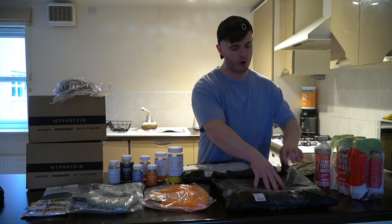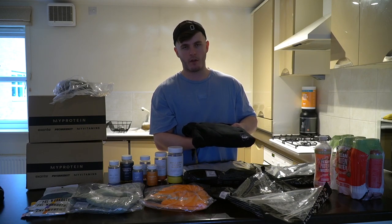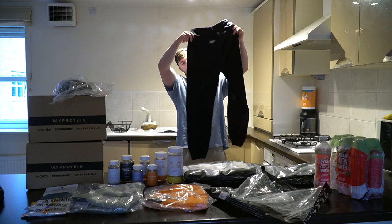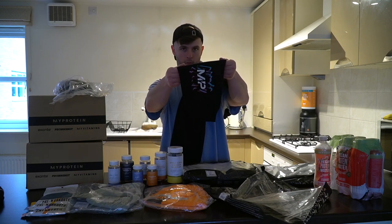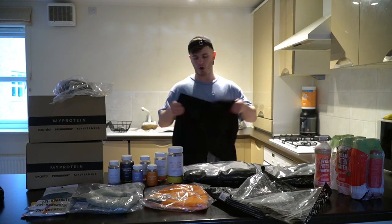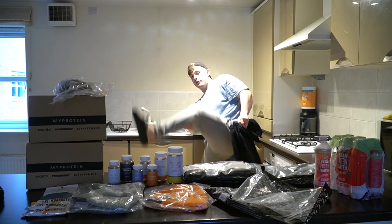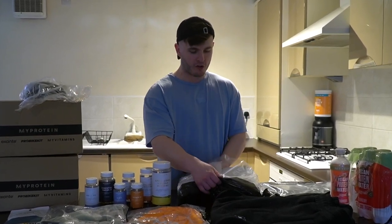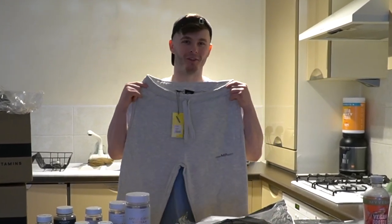Moving on to some clothing — we have some retro joggers. If you guys remember the Black Friday — well, basically the whole of November — they released some limited edition products, and these are the joggers for said limited edition products. I have a hoodie which I wear every single day, but now we have an extra pair of joggers to go with it. They're still on site — grab these while you can because once they are gone, they are gone. That's what's called being limited edition. I'm actually wearing a pair of these right now. I've recently been made aware that grey joggers make a male very sexy, so we have another pair of grey joggers.